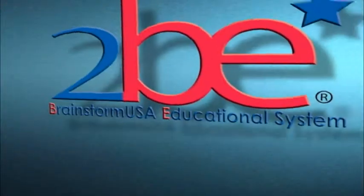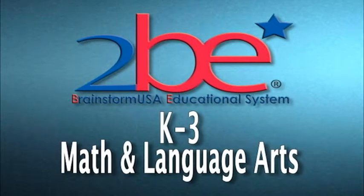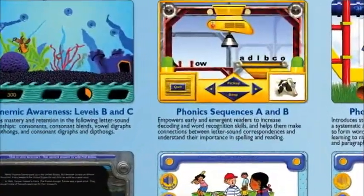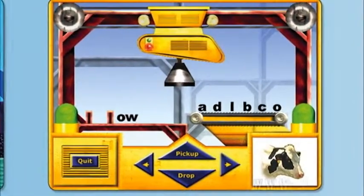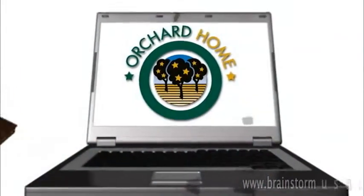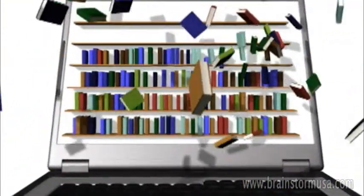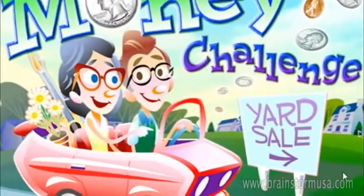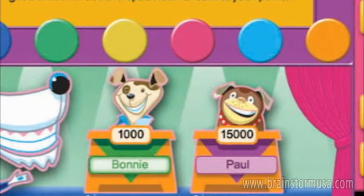I would like to introduce to you the Brainstorm USA's 2B System K-3 Math & Language Arts Modules, which are powered by award-winning Orchard software. These programs strengthen and expand early childhood education by building a solid foundation of basic skills. Orchard software is aligned to your state's standards, and each lesson plan is tailored to your child's specific needs. The software utilizes captivating graphics and reward games to create a fun learning experience for your child.